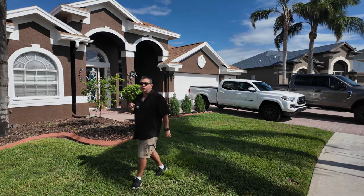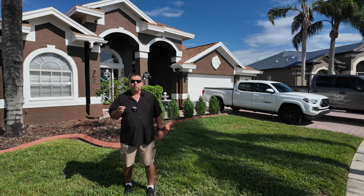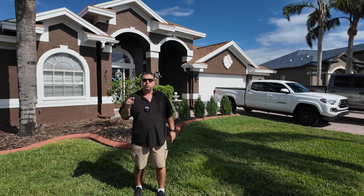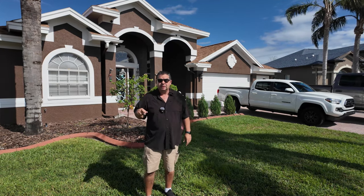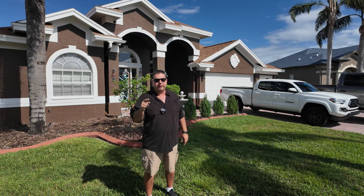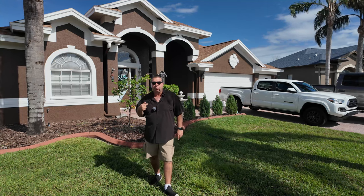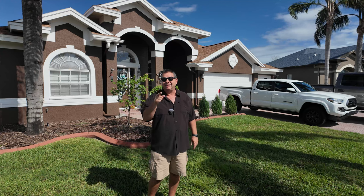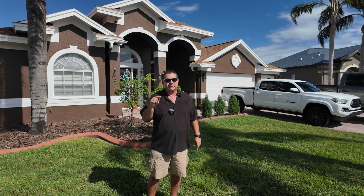Hey everybody! So today what we're going to talk about is a question that everybody keeps asking me over and over again: if you were buying a house, what kind of house would you buy and what would you look for? Because obviously I'm a home inspector. So this is my house behind me. I had 10 things that I had to make sure it had before I bought it, and we're going to go over those. Stay till the end because the last one is the most important one.